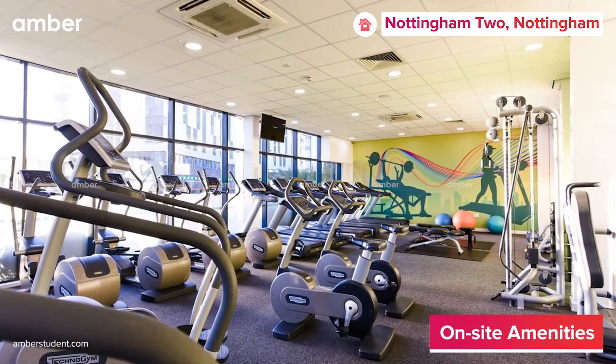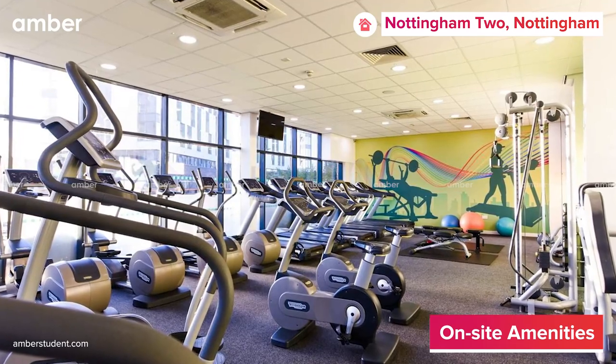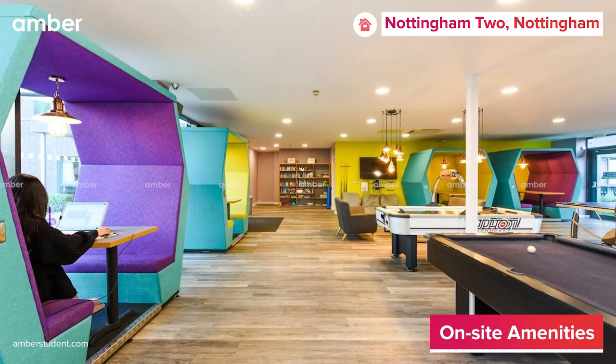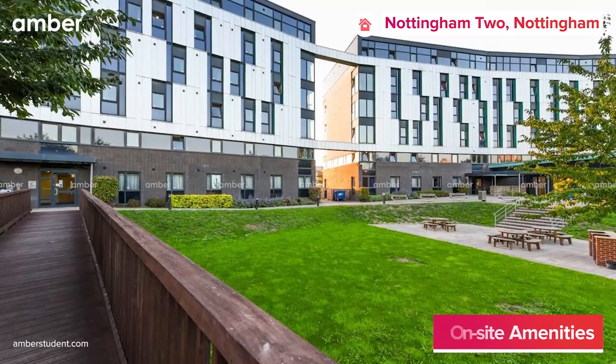Apart from the basic amenities, there's an on-site gym for you to work out your muscles. In your leisure time, you can either go to the communal area to play table tennis, foosball, or have a barbecue party in a courtyard.